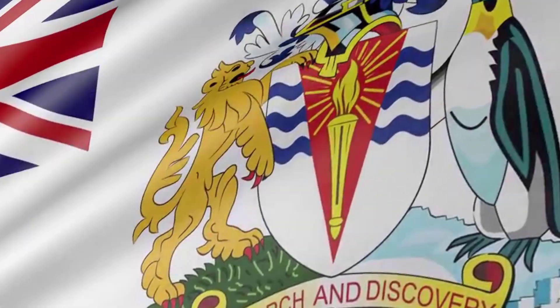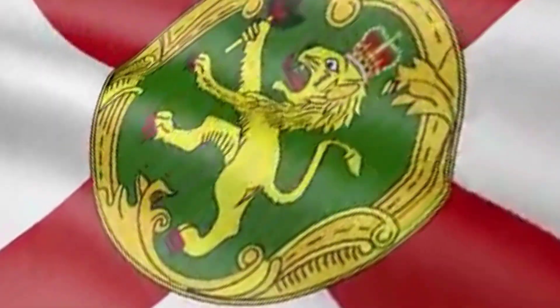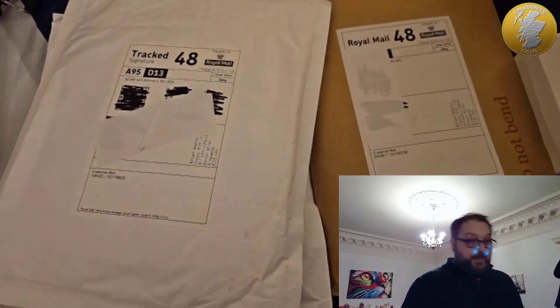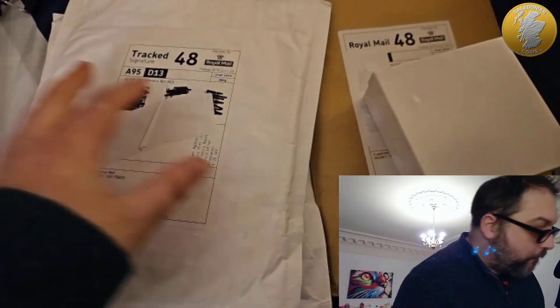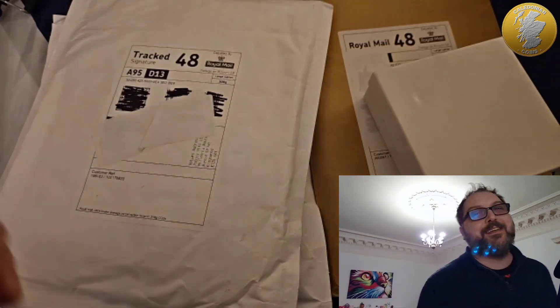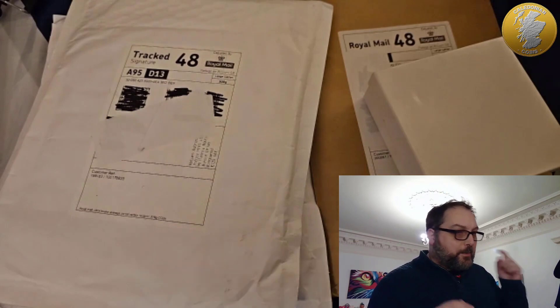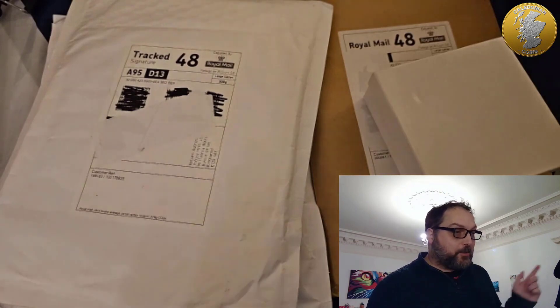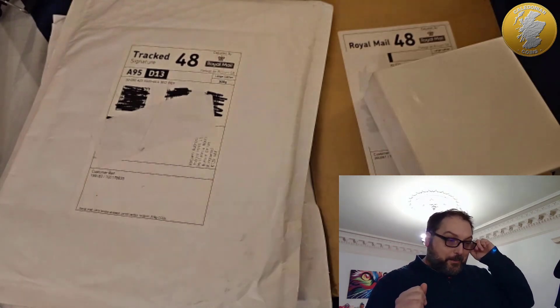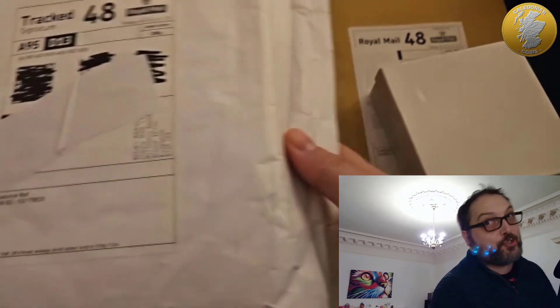Hello and welcome back to another one of my videos. This time it's the last ever Pop Joy delivery — let's see what I got myself. I've got two or three things here — no, four things from Pop Joy. One of them I can't really show you because it's a bit of a surprise. Me and Andy from Coin Cupboard and Al from Absolute Coins were talking about buying each other a random thing when Pop Joy finished, and I bought them something. It's in one of these envelopes so I cannot show you what it is.